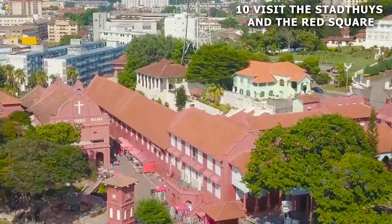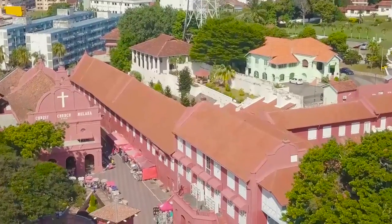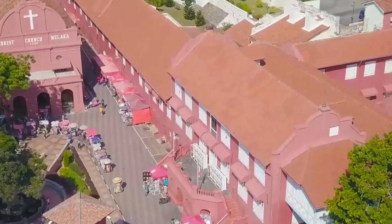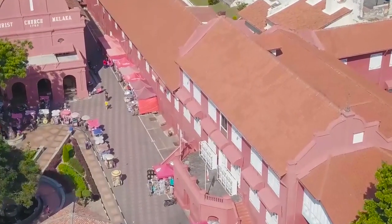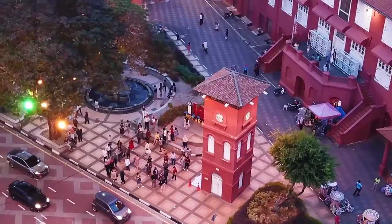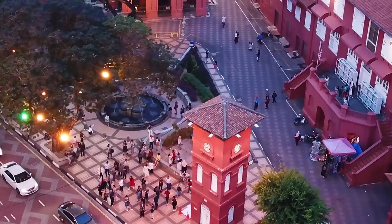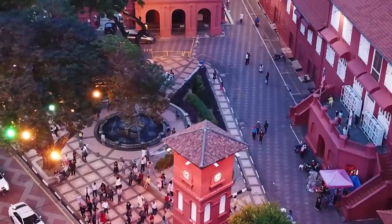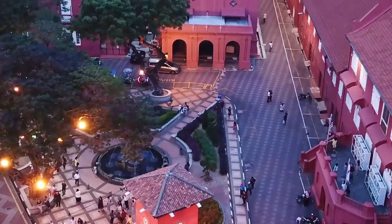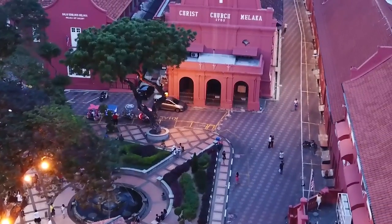Number 10: visit the Stadhuis and the Red Square. The Stadhuis and its vibrant red square are the heart of the city center. Built by the Dutch during colonization, the Stadhuis is the oldest Dutch structure in the east that still stands. Nowadays it's been converted into museums showcasing Malacca's history and culture. The Red Square — or Dutch Square — is where all the tourists flock because it's one of the most photogenic places in Malacca. You'll find other landmarks like the clock tower and the amazing Christ Church. For the best view of the square, head up to the museum building's balcony, accessible from the stairs in the square facing the Christ Church.